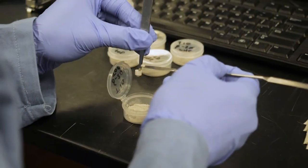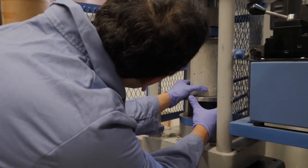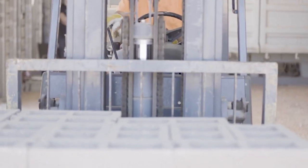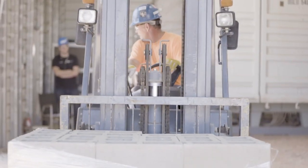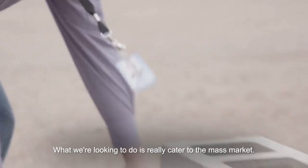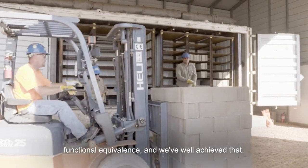The team's method releases 75% less carbon than conventional techniques. And they believe that if their technology was widely adopted, it could reduce emissions by more than 1 billion tons per year. What they're looking to do is really cater to the mass market — not looking to build a 100-story building. What they want is really functional equivalence, and they've well achieved that.